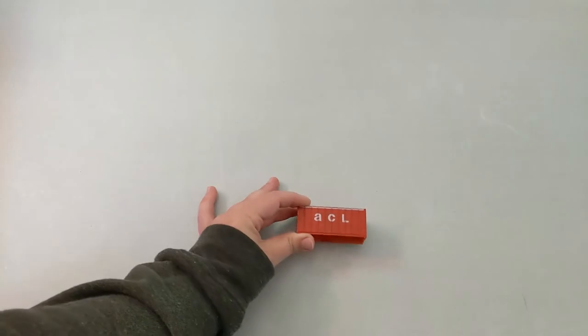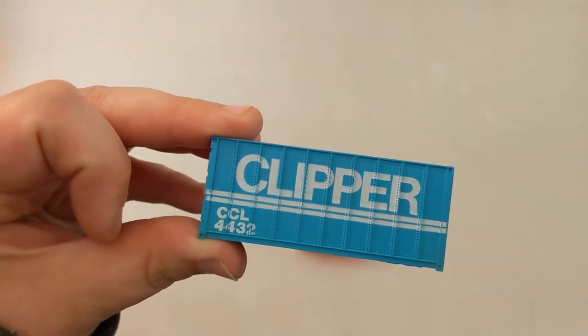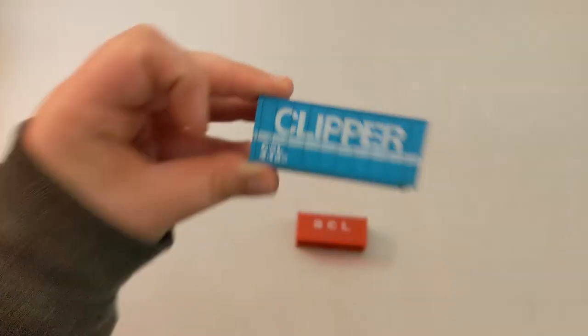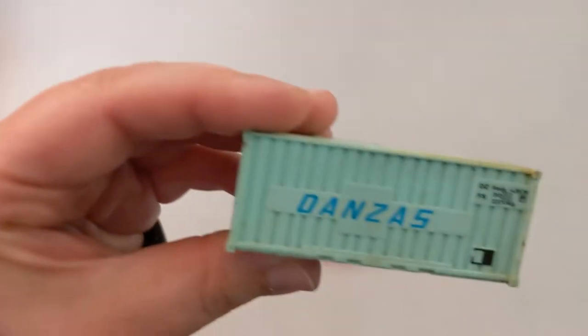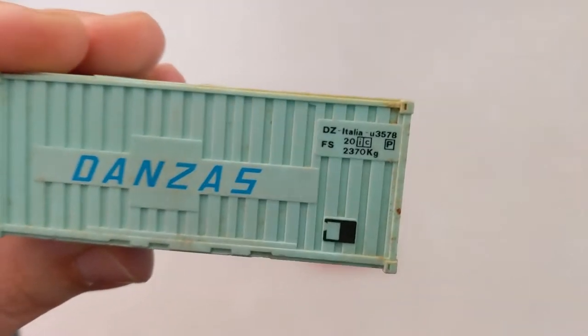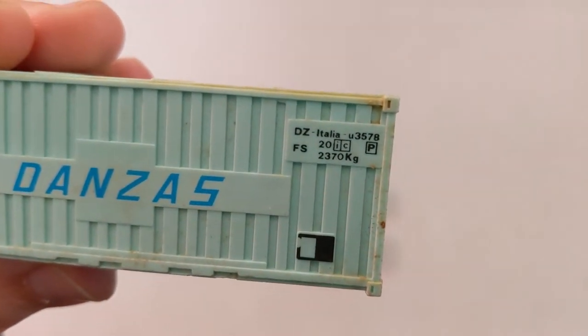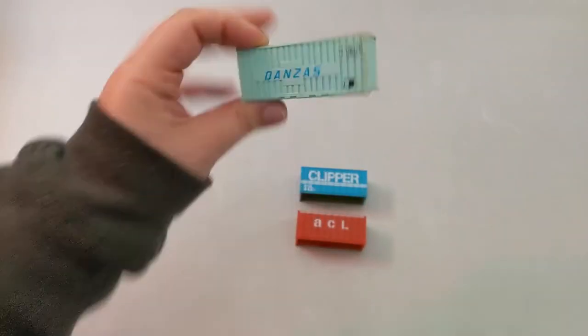Here is ACL Clipper — I like the big letters on that one. Then we got Danzas, which is definitely from another country. It says Italia, so I'm pretty sure this is Italian.